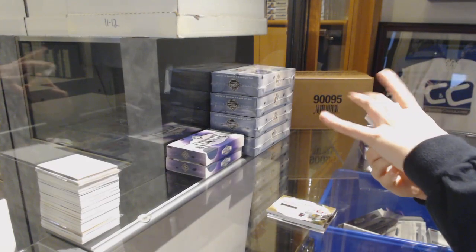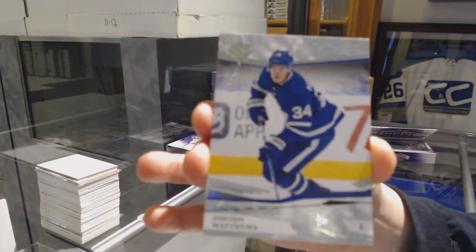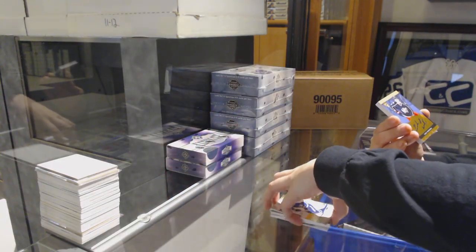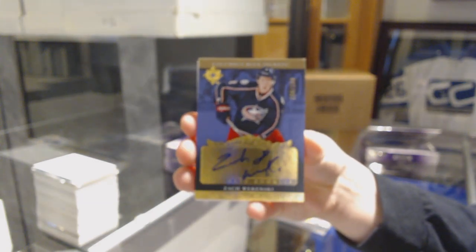We've got a base card number 2.99 for the Toronto Maple Leafs, Austin Matthews. We've got a retro rookie auto number 1.99 for the Columbus Blue Jackets, Zach Worenski.